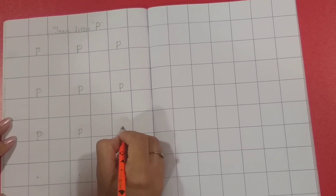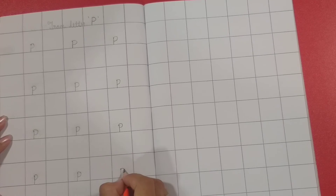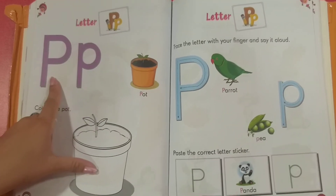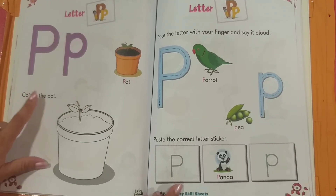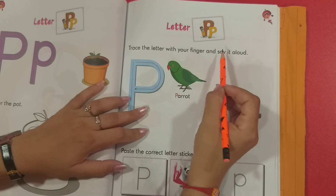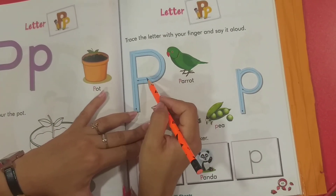So which letter is this? Letter P! So we have to trace letter P. P for pot — colour the pot. You have to colour this pot, then move to the next page.